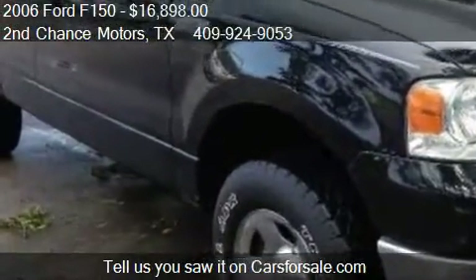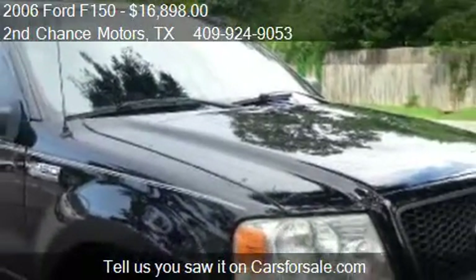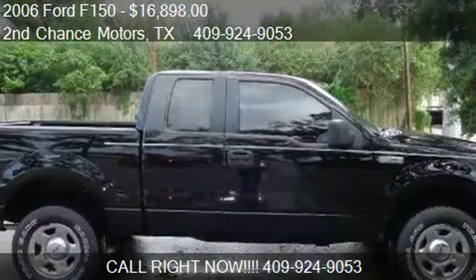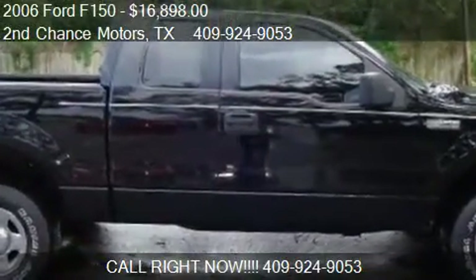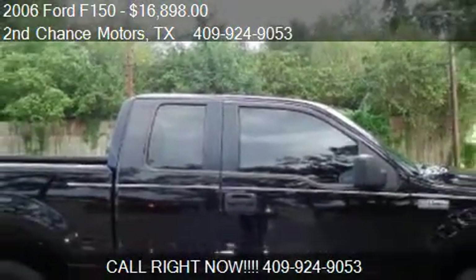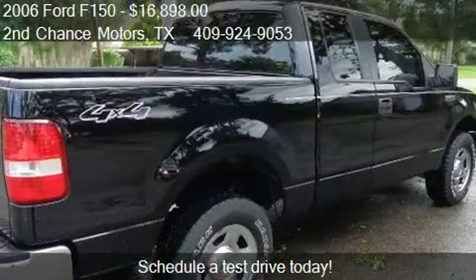Call us at 409-924-9053 or stop by our lot. Find us at 2790 North 11th Street in Bowman, Texas, on our website, or check us out on carsforsale.com.